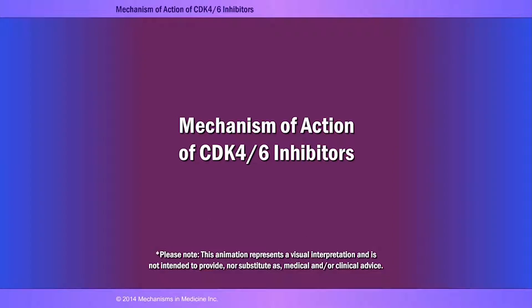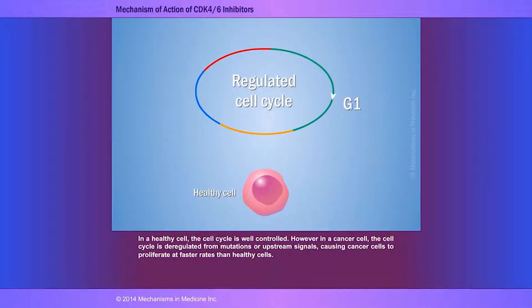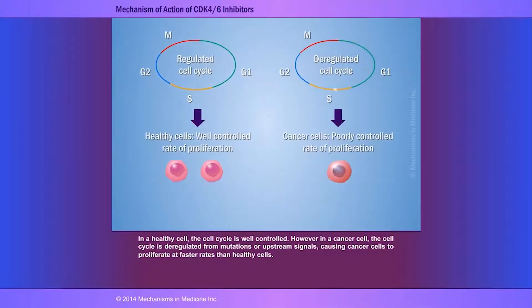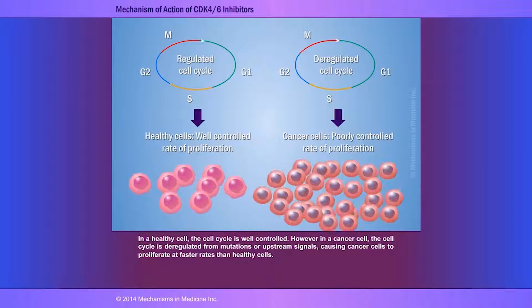In order to better understand the signaling pathways and how they relate to the mechanism of action of CDK4/6 inhibitors, some animation has been prepared to illustrate these points. One approach to treating advanced estrogen receptor positive breast cancer is by targeting the cell cycle. In a healthy cell the cell cycle is well controlled, but in a cancer cell it is deregulated from mutations or upstream signals causing cancer cells to proliferate at faster rates than healthy cells.